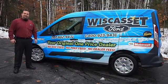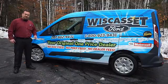Thank you for shopping our online inventory at Wiscasset Ford, Maine's original one price dealer.